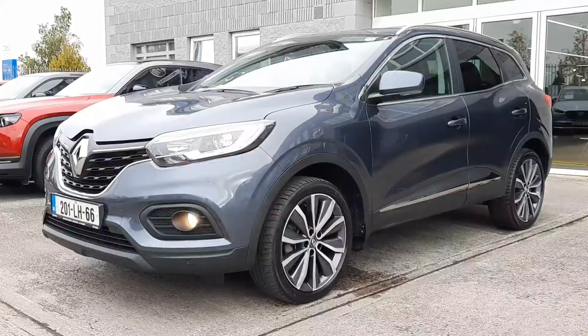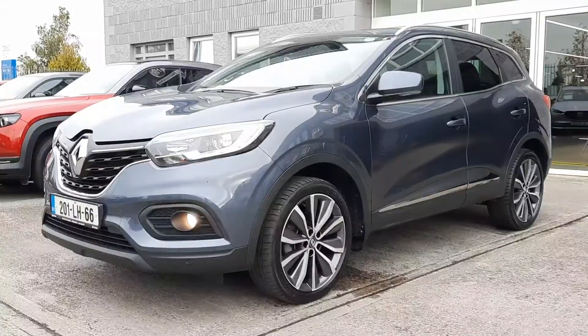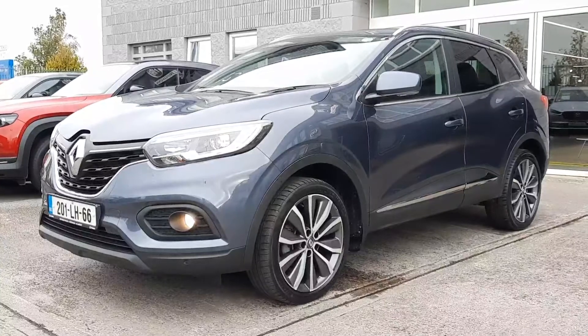Hi guys, it's Owen here from Brian Reynolds Car Sales and today I want to show you this beautiful one-year-old Renault Cagiar.